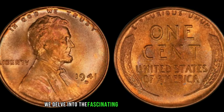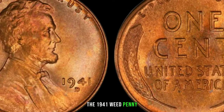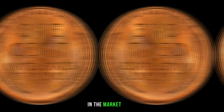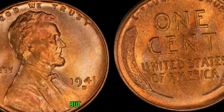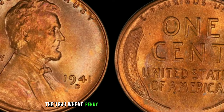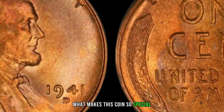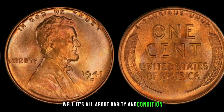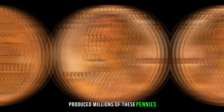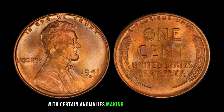We delve into the fascinating world of coin collecting. Today, we have a real gem to discuss: the 1941 wheat penny. You might be surprised to learn that this seemingly ordinary coin holds extraordinary value in the market today. Minted in the midst of World War II, the 1941 wheat penny holds a special place in history and in the hearts of collectors worldwide. In 1941, the United States Mint produced millions of these pennies, but due to various factors like wartime rationing of copper, only a handful were minted with certain anomalies, making them incredibly rare.